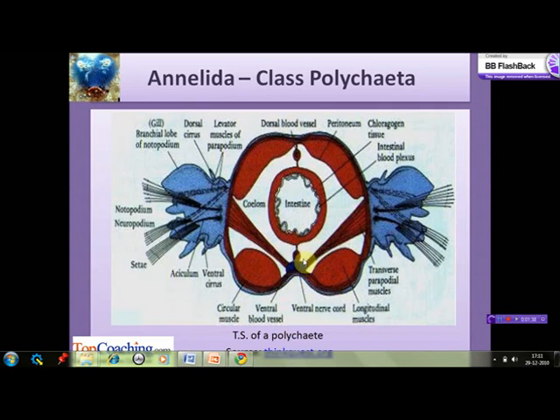Smaller vessels supply the parapodia and the gut. Blood flows forward in the dorsal vessel above the gut and returns down the body in the ventral vessel beneath the gut. The blood vessels themselves are contractile, helping to push the blood along. Most species therefore do not require a heart. In a few species, muscular pumps analogous to a heart are found in various parts of the system.